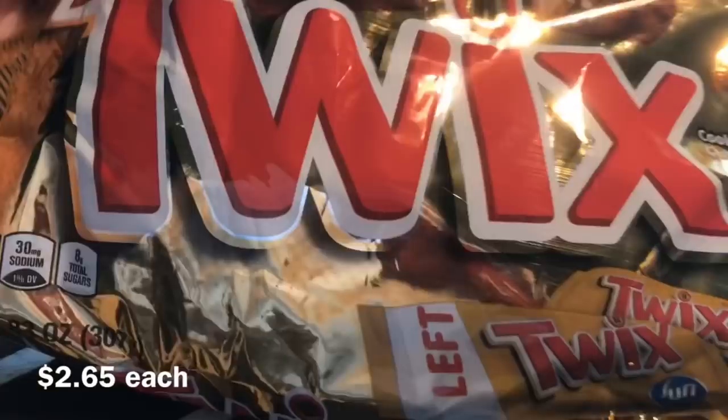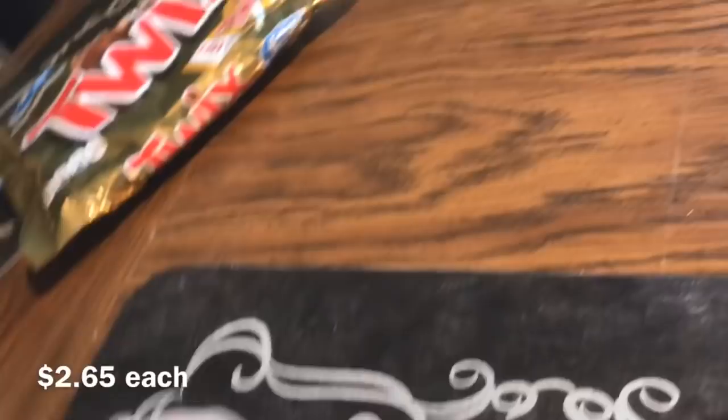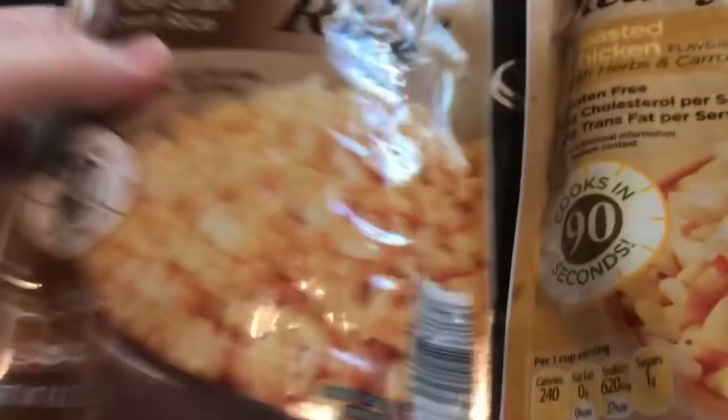Mom got a bag of Twix — 10.53 ounces — she'll probably eat all the left side ones since she's a lefty, just kidding! And then Milky Ways for Jim — 10.69 ounces — because Milky Ways are Jim's favorite.